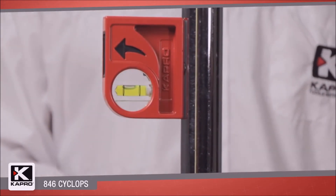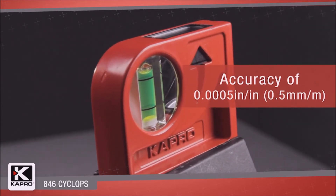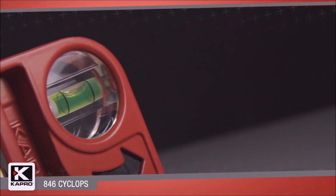For accuracy, Capro's vials are an industry leader. They're the only vial certified at 0.0005 inches per inch or 0.5 millimeters per meter, and they're guaranteed for life.